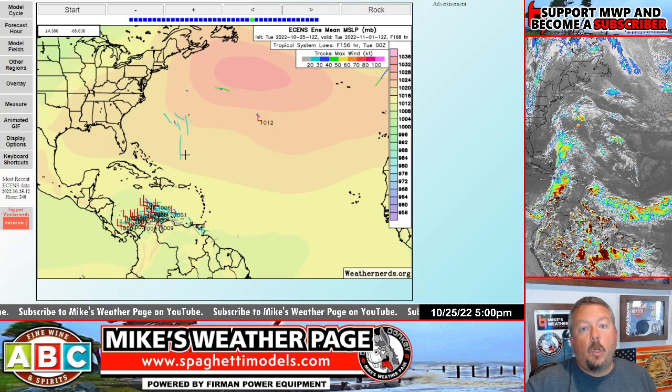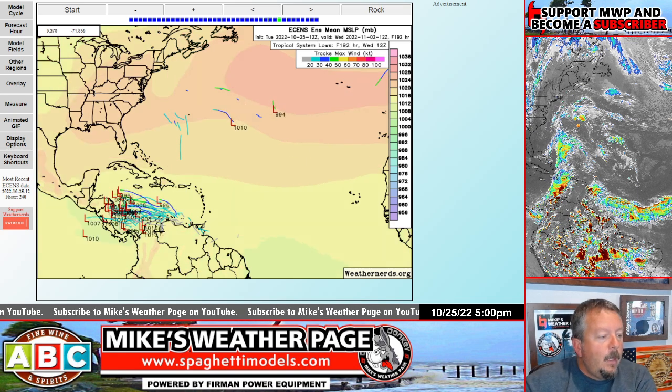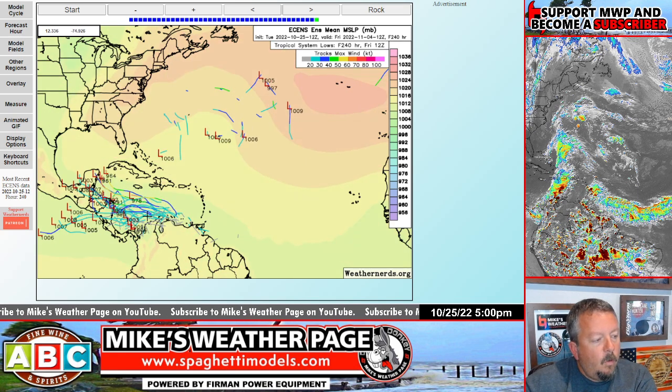Let's look at the latest Euro ensemble runs on weathernerds.org. I love ensemble runs — these are all the different model members, different thinking. Important thing to note: the Euro has slowly been jumping on this idea every 12 hours. Over October 31st through November 1st, we're getting a lot of Euro ensemble members starting to agree, meaning high confidence building among its members. We're also seeing a few pull to the north, though that's not set in stone.